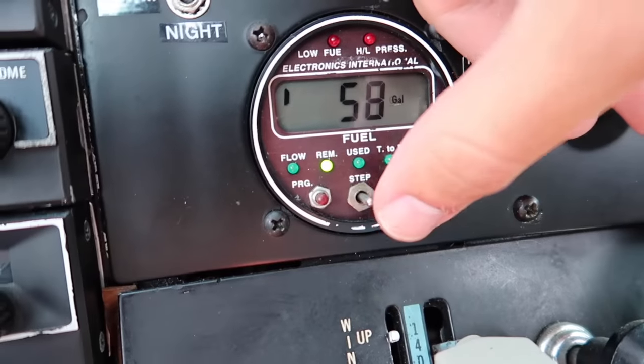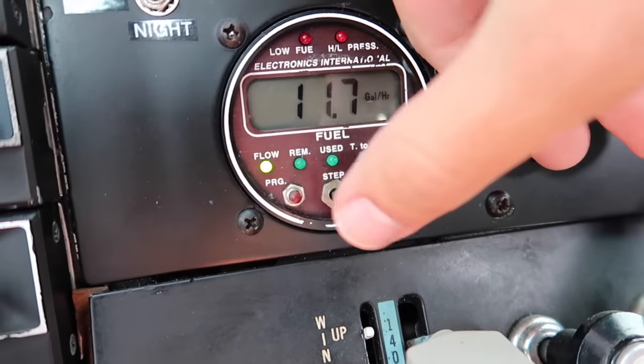We've been burning under 12 gallons an hour up here, which is super economical — favoring about 11.7 gallons per hour at this power setting. With 74 gallons usable, that's a lot of flying range. Having the digital fuel totalizer really helps us know exactly what we're burning. It'll help us spot any fuel leaks if we're burning more than we should — but it's spot-on. We'll confirm when we put fuel in at Big Bear.